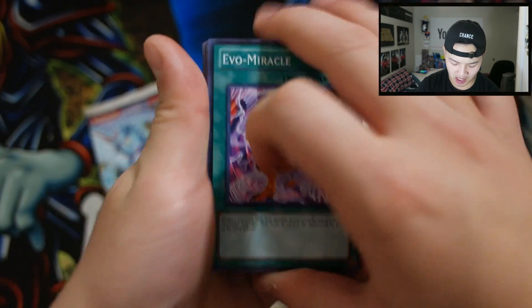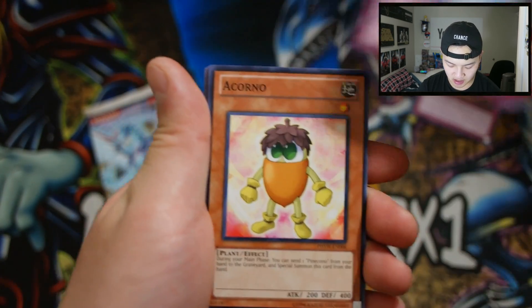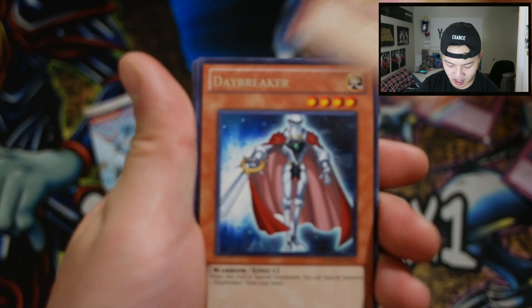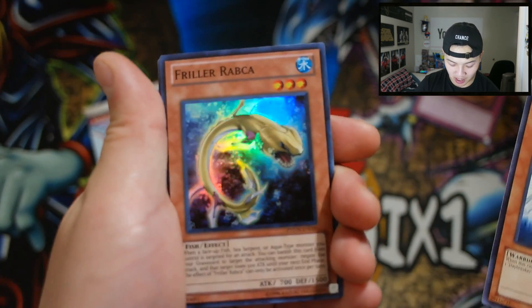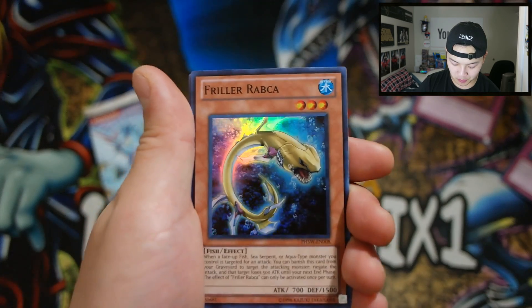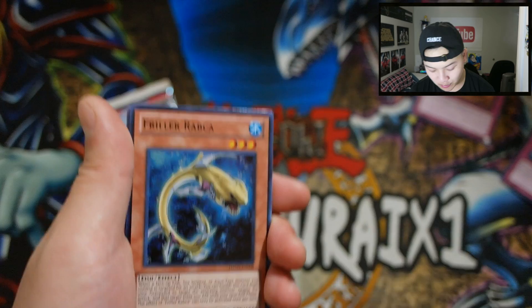Come on, just one foil. Evil Miracle, Photon Lead, Ice Crevice, a Coral, and a... okay, a Daybreaker — no holo for this one. But wait — we can get a Super Rare! Friller Rabca right here, really really cool. We got a Super Rare — as long as we can pull one foil, we're blessed.